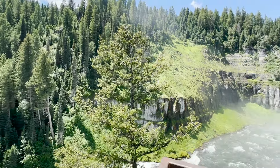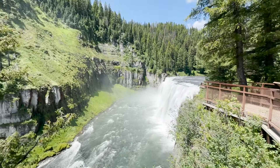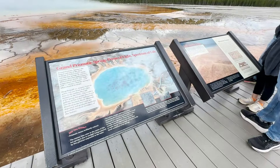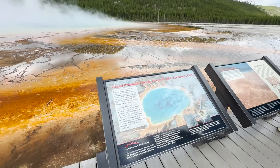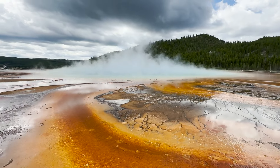Mesa Falls — a unique and possibly hidden gem in the Gem State. If you enjoy the content, make sure to like and subscribe and stay tuned for upcoming videos on our exciting trip to Yellowstone. That's all right here on Idaho Voyager.